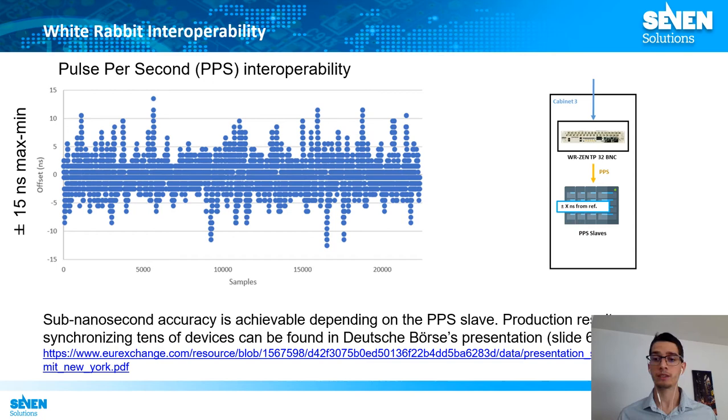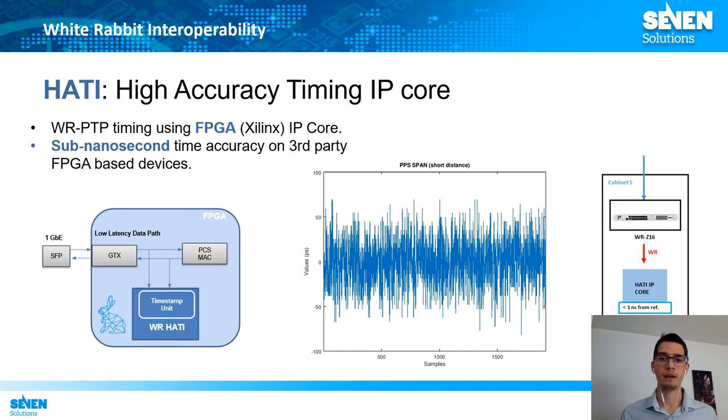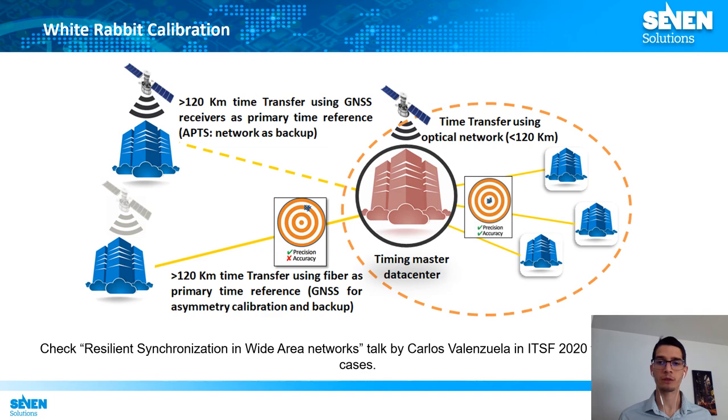In terms of pulse per second distribution, the accuracy achievable depends on the clock shift of the slave receiving the pulses. Results in the order of tens of nanoseconds are typical, but in the most evolved cases sub-nanosecond accuracy is achievable. This can be found in the use case from Deutsche Börse, where they synchronized dozens of devices using a White Rabbit network providing pulse per second to different devices. Another alternative is integrating high-accuracy timing synchronization in non-White-Rabbit-compliant devices: the high-accuracy timing IP core can be integrated in third-party FPGA-based devices to achieve sub-nanosecond accuracy using White Rabbit devices as a reference.